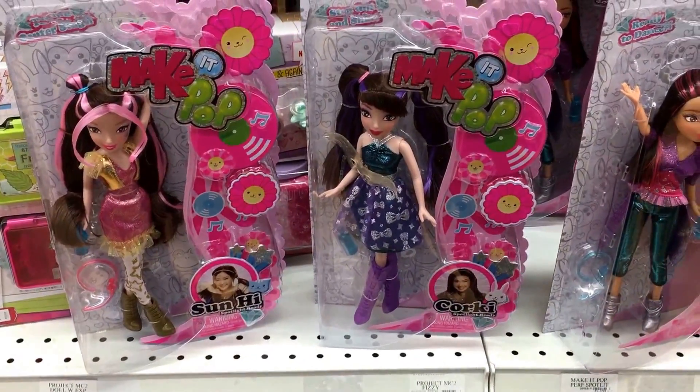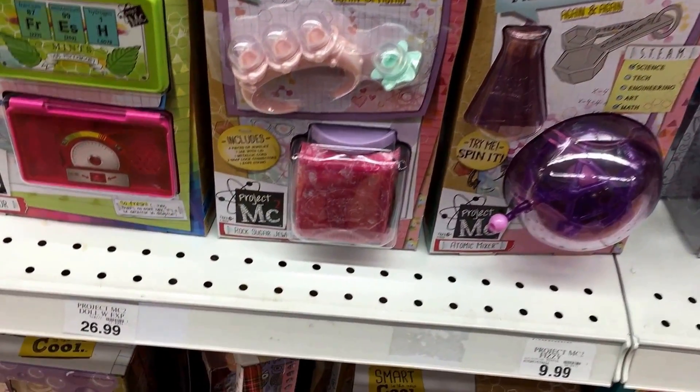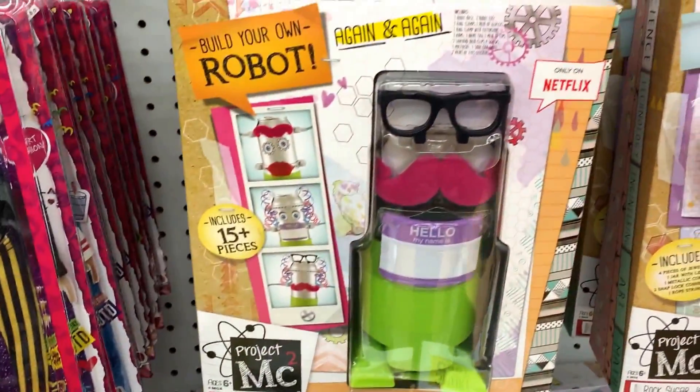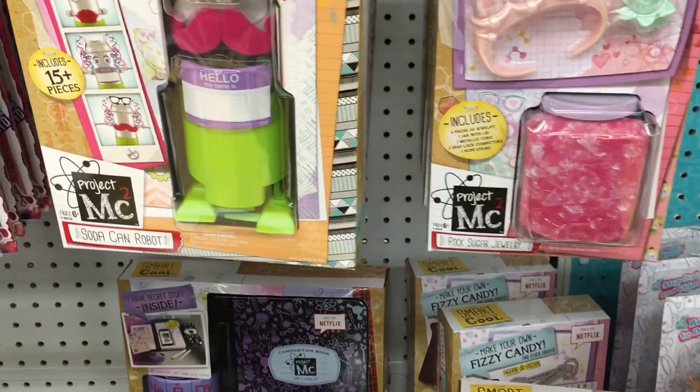They also have more activity packs for Project MC², including Rock Sugar Jewelry and Atomic Mixer — they're $9.99. Over here they also have the Soda Can Robot. So some more Project MC² playsets and accessory kits at Toys R Us.